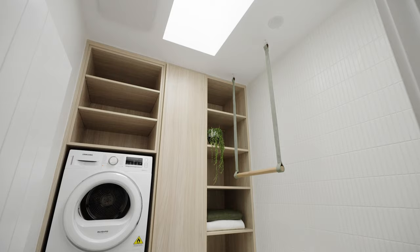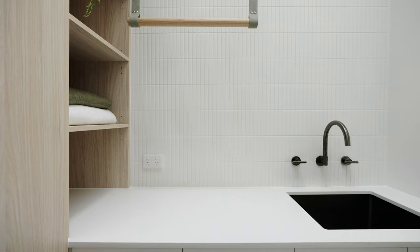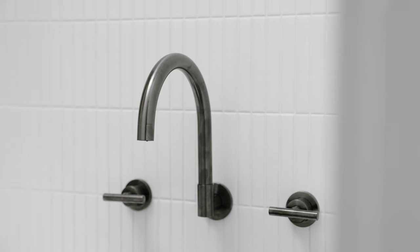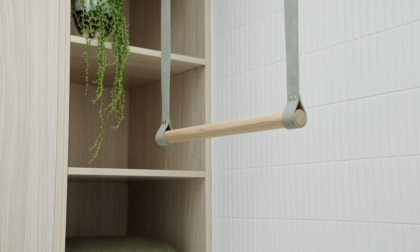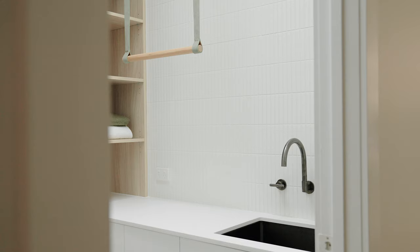The laundry was originally a pantry, which was really dark. When we converted it, we decided to add in a skylight. This allowed a lot of natural light but also let us utilise the wall space to fit in all the joinery, bench space, a sink, and a stacked washer and dryer. A really unique feature is the sage suede hanging rail — it's nice to be able to have somewhere to hang your clothes inside.